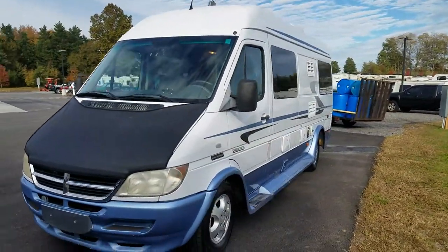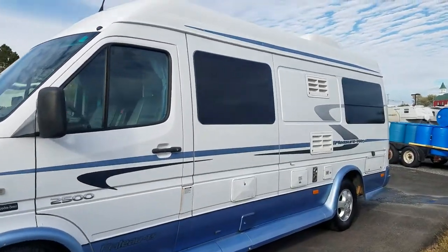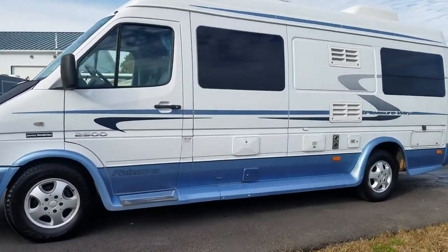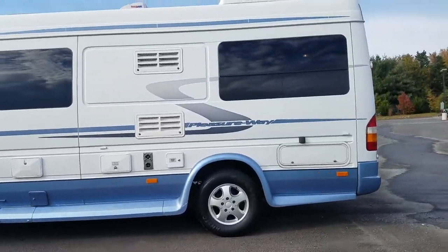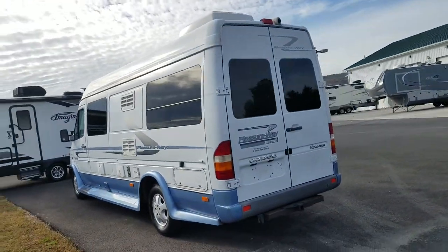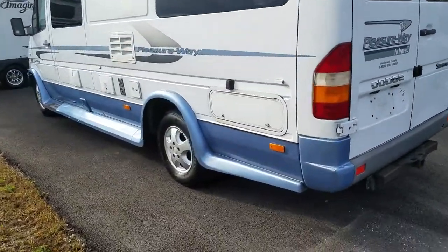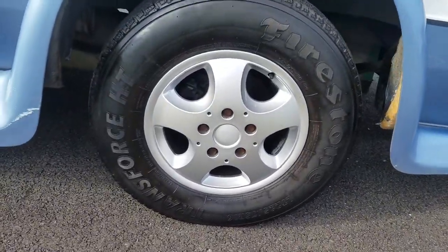It runs great. It towed a car here for the people who traded it in. It's in really good condition for its age. Everything I tested on it worked except the generator — the generator tries to start but it doesn't stay running. It's a propane generator. Tire date code on this is 2014 and those are Firestone tires.